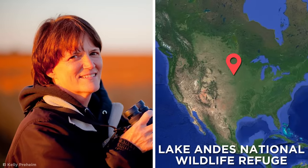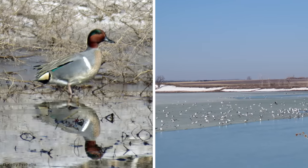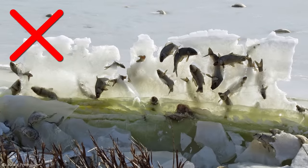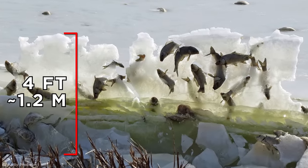Riding the Wave. In 2015, photographer Kelly Preheim visited Lake Andes National Wildlife Refuge, hoping to capture some pictures of the beautiful scenery. However, what she ended up snapping was less scenic and more dystopian. Don't rub your eyes — yes, that's a photograph of a four-foot-high frozen wall of fish.